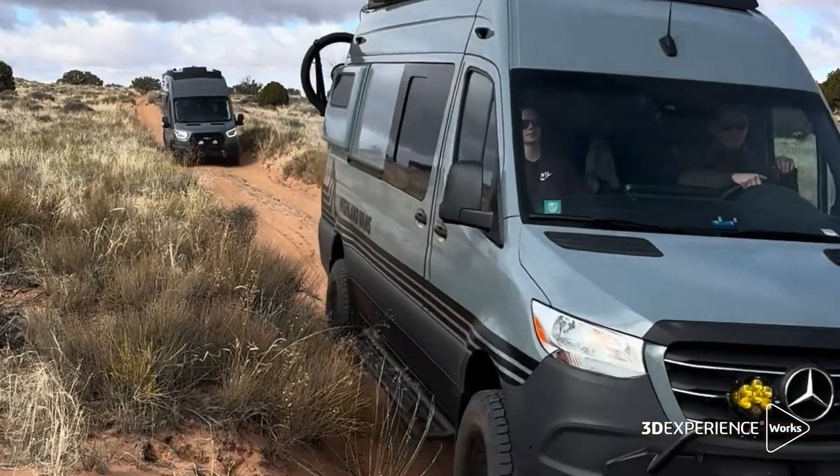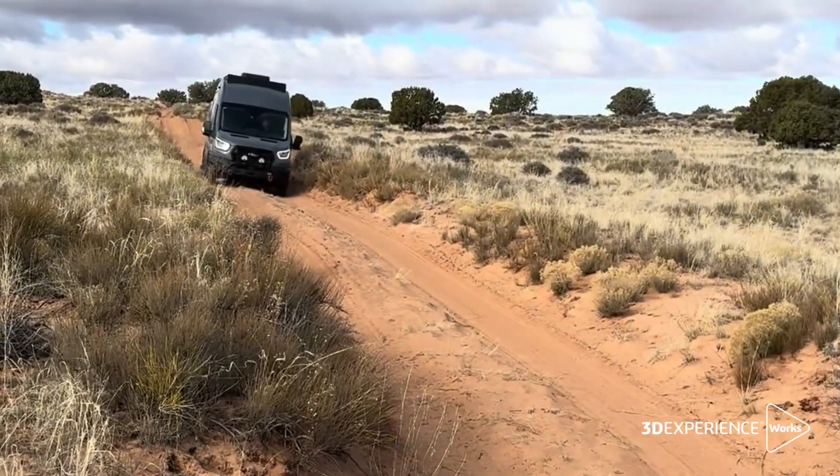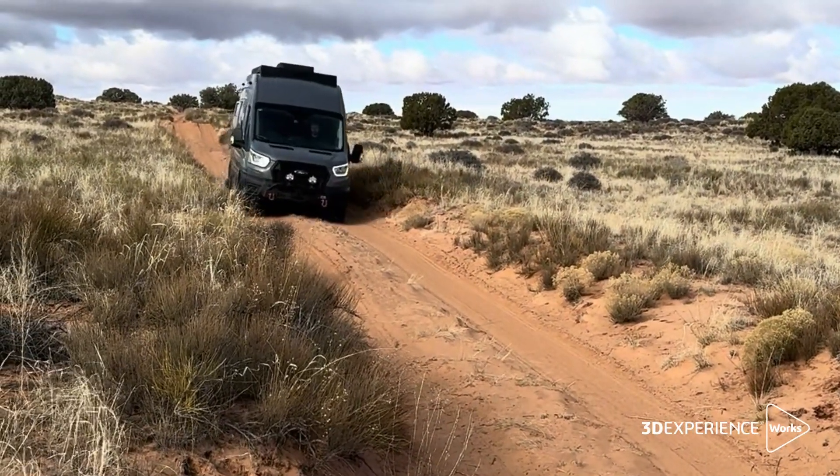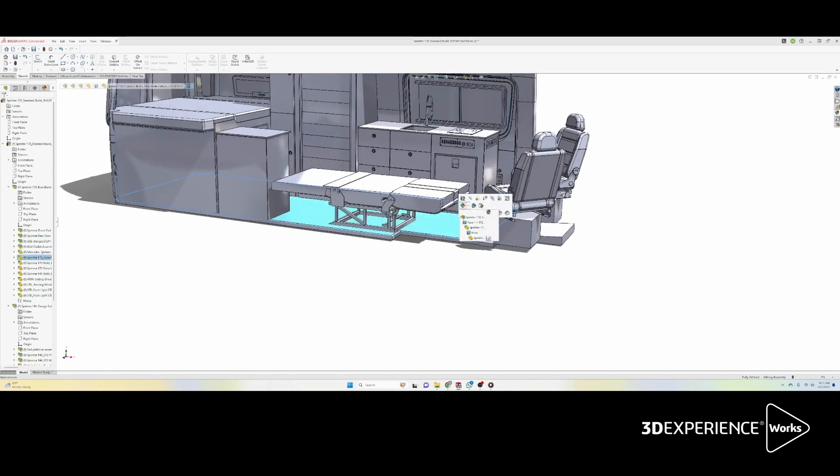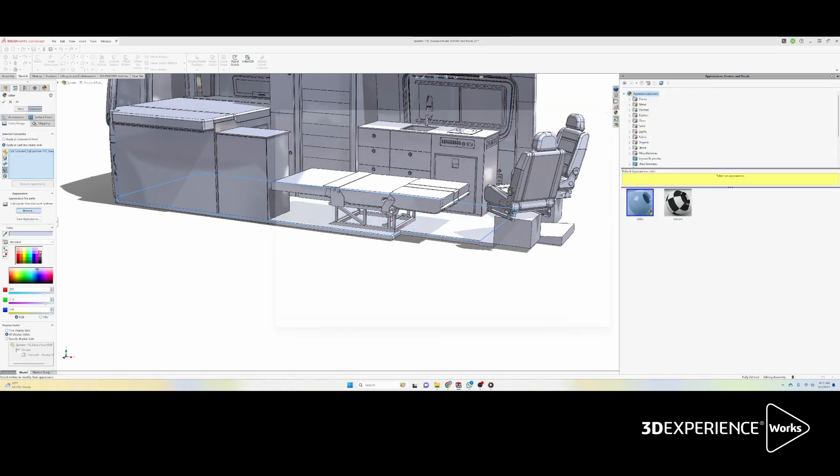We can manufacture and use our CNC machine to actually make a physical product that can work across all platforms of vehicles. When we first started using SolidWorks to develop all of our products, it started to get very complex and it becomes a massive library of parts.